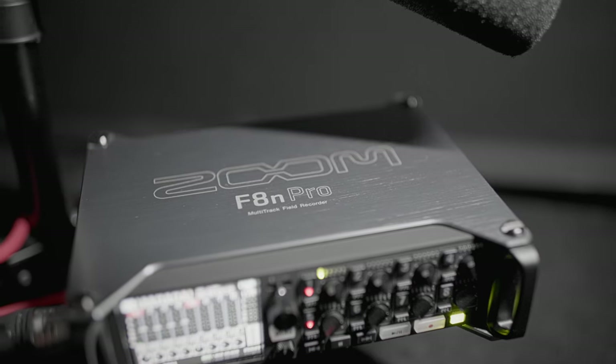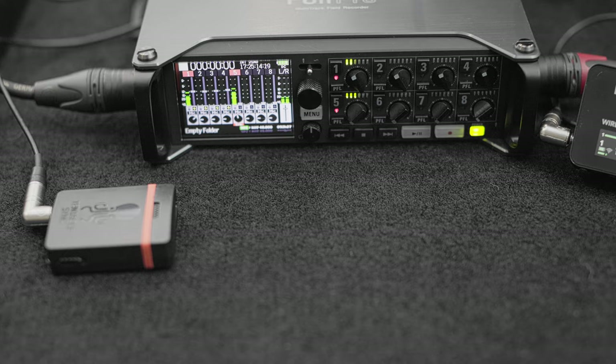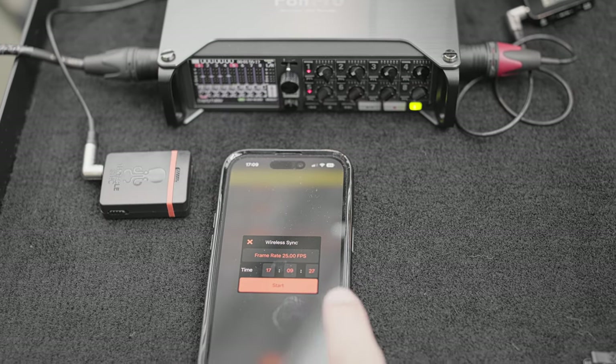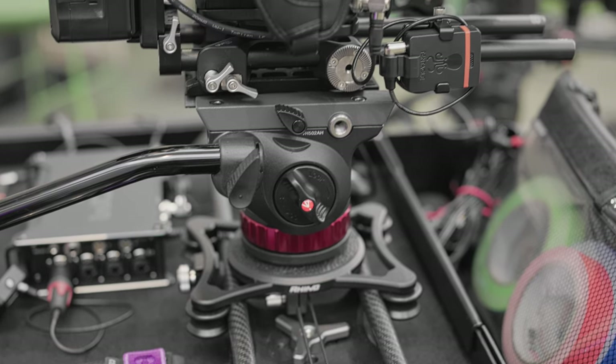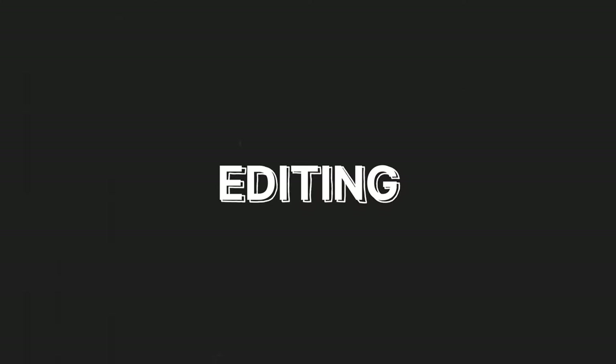I recently started using 32-bit float recording and I use the Zoom F8n Pro recorder. It's been a game changer — I wish I'd made the shift sooner, because it frees me from having to focus on audio levels during the interview. Instead I can focus entirely on actually having the interview and on the person I'm interviewing. As it's an external recorder, we also need to sync audio in post, so I use timecode on the cameras and Tentacle Syncs on the Zoom recorder to sync across multiple devices.